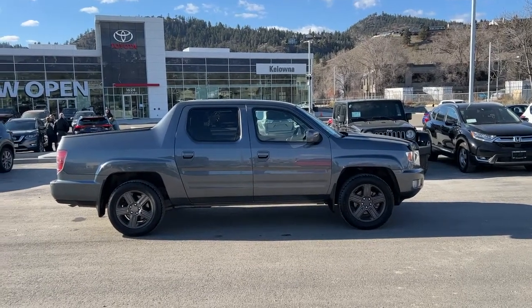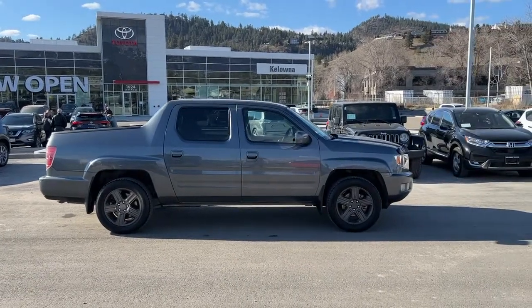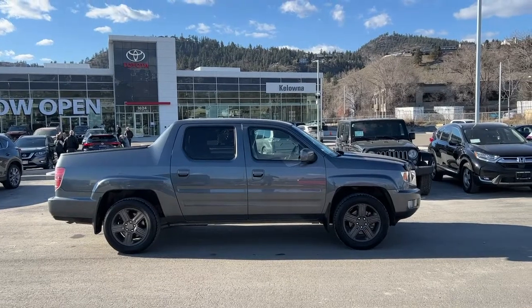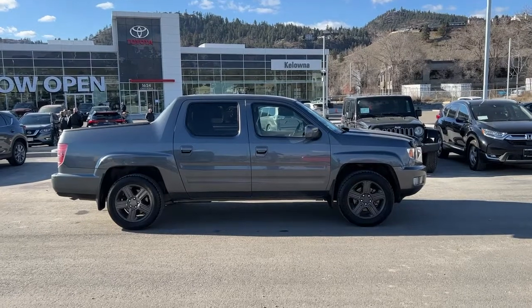Welcome to a video walkaround from Kelowna Toyota. We are located at our brand-new building at 1624 Kerry Road in beautiful Kelowna, British Columbia, Canada, right here in the heart of the Okanagan. Today we're going to be checking out this 2010 Honda Ridgeline EXL.